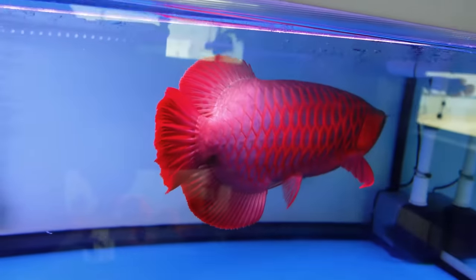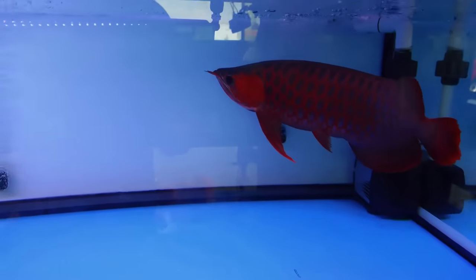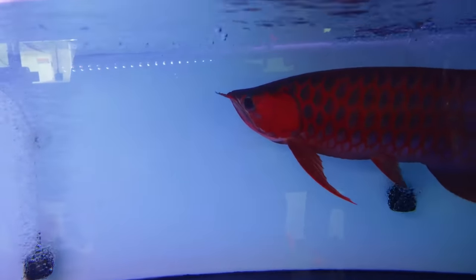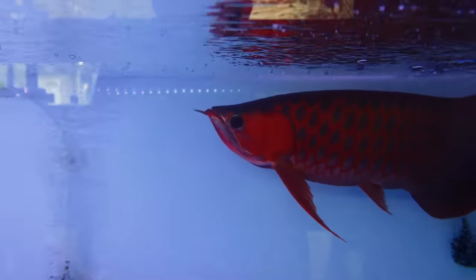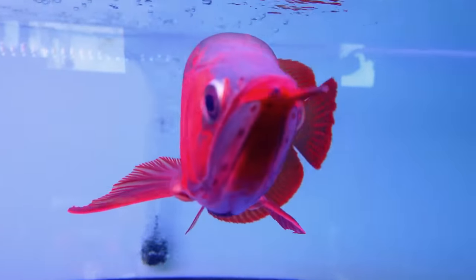Oh my god. The color stays — yeah, it stays. Imagine — we need to open a place here. We have to. I need to have a couple of these for myself. Look at it.